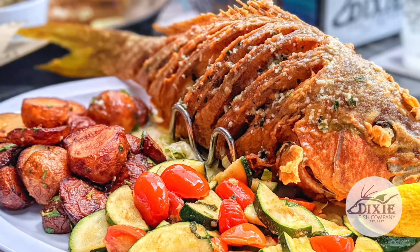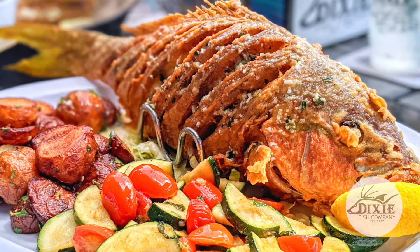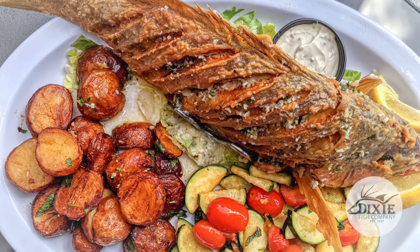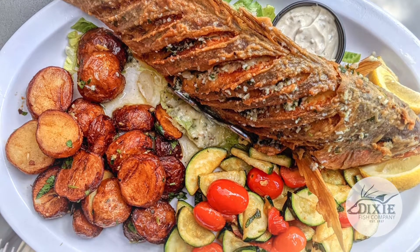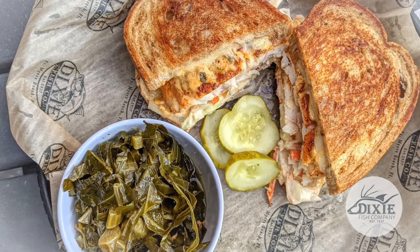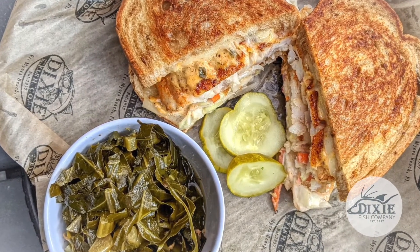So we had the most popular item, the yellowtail snapper. It was whole fried fish, topped the Dixie way with a butter garlic sauce, zucchini, grape tomatoes, medley and parsley potatoes. And of course, the old standby for me — that grouper Reuben, pan seared blackened grouper. Delicious.